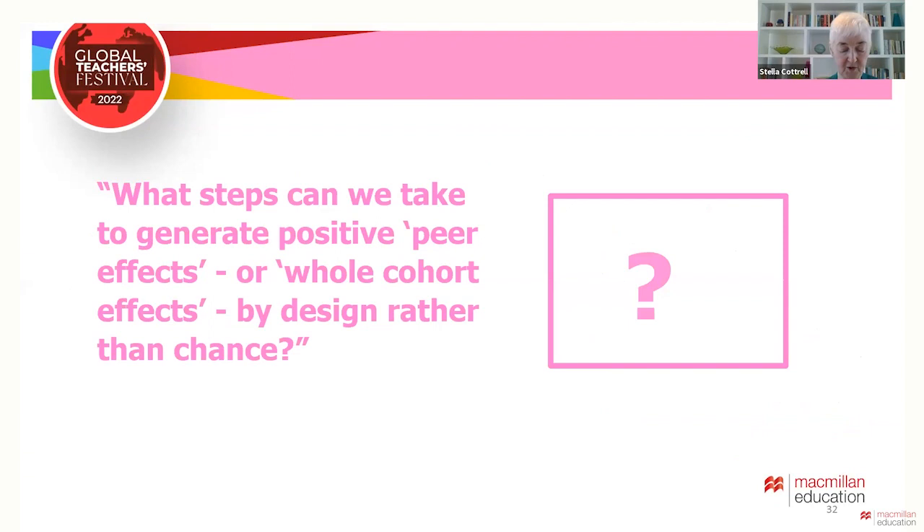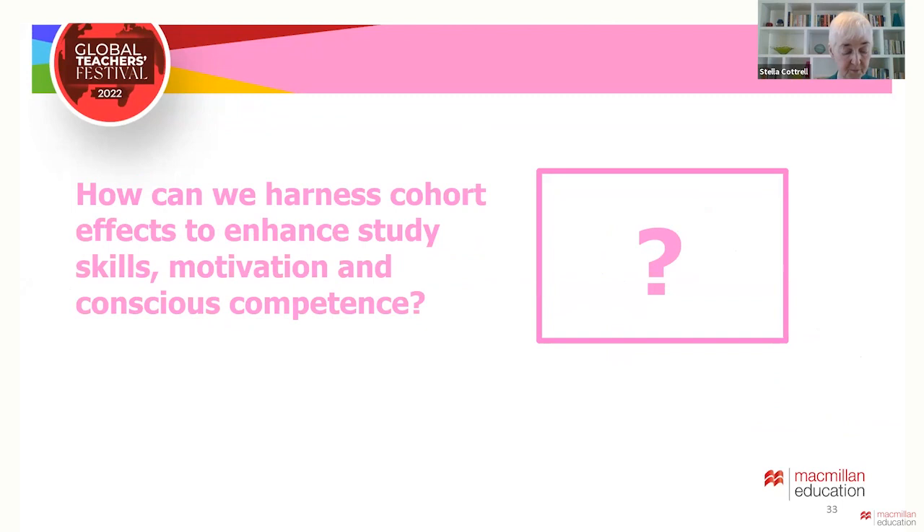So that brings us back to the questions: what steps could we take to create the right environment to achieve positive peer effects by design rather than by chance? And how can we generate and harness such peer effects to increase motivation and conscious competence in study skills? We pulled our experiences of what we'd seen work well and also what we'd seen go horribly wrong. I'm going to share some of the approaches we used at Leeds and some drawn from other provision.